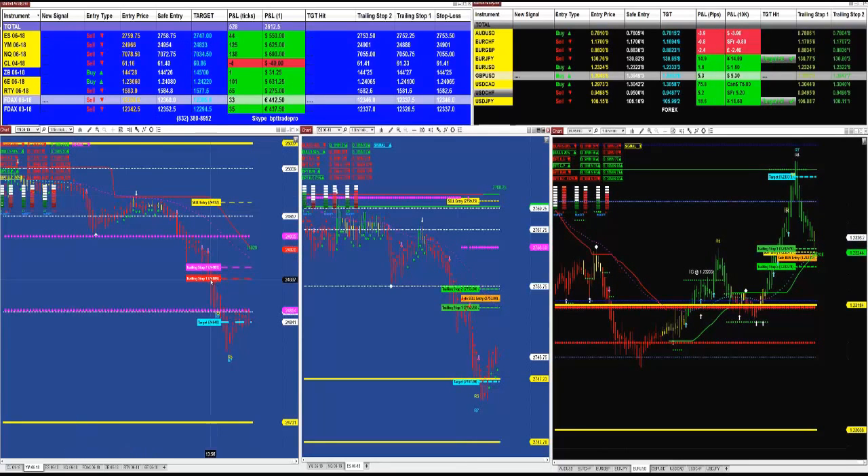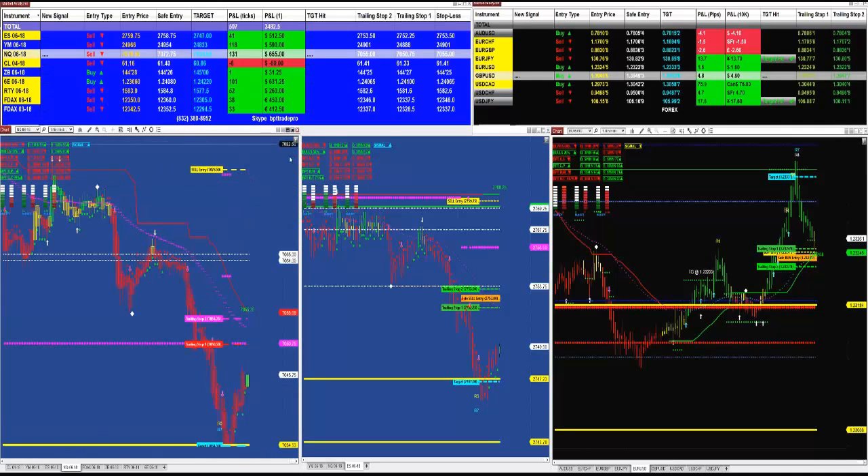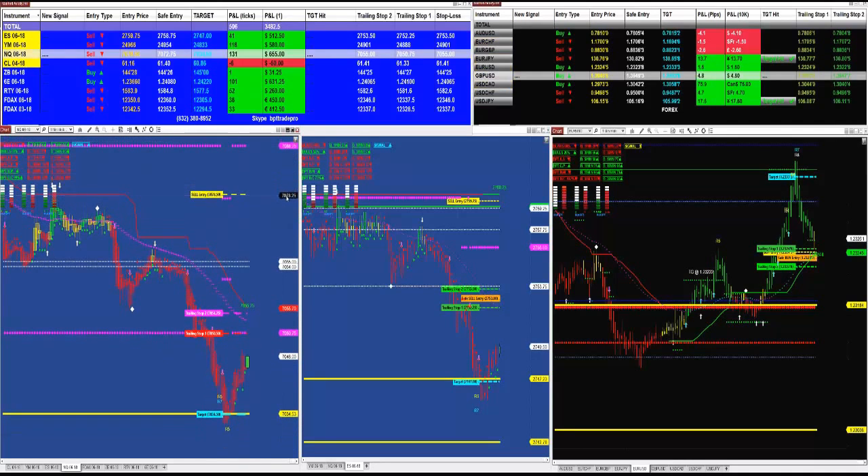Looking at the YM, we had the entry on the YM at 66, target 33 — on the YM we got it. And then here is your NASDAQ — it was a beautiful trade on the NASDAQ, actually a very nice beautiful long run.